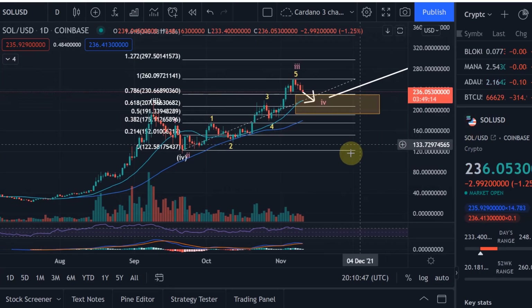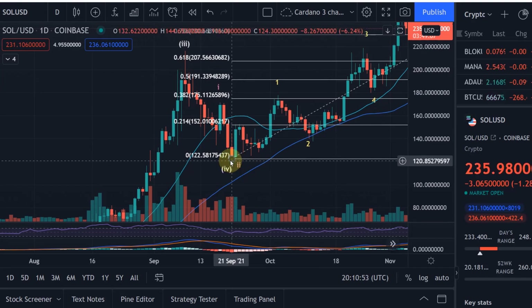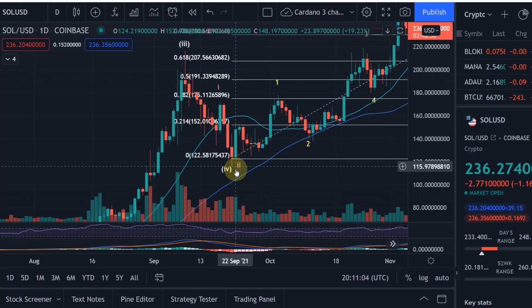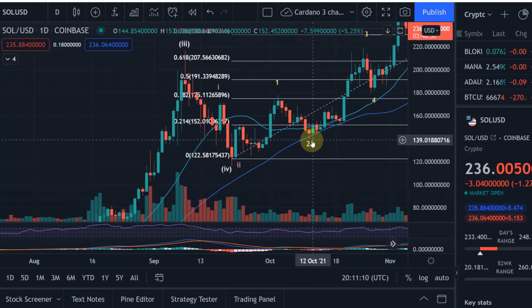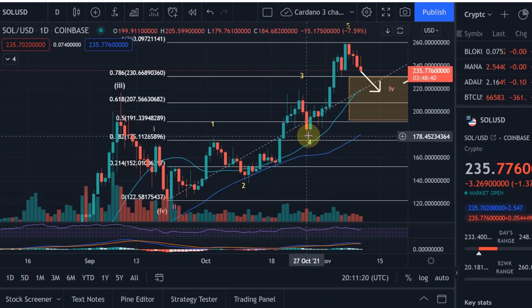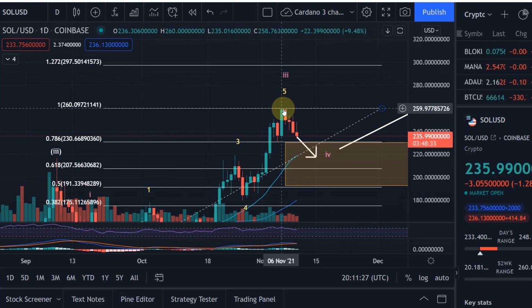Looking at the Elliott Wave count: when we were at the $120 level — which is also the 0.5 Fibonacci level — that was the beginning of a new wave one. Then we came down in a wave two on the 12th of October, came all the way up to a wave three at $218 on the 25th of October, came down to around $179 on the 28th of October in wave four, and then moved up in a wave five to a high of roughly $260. That was the small wave five.